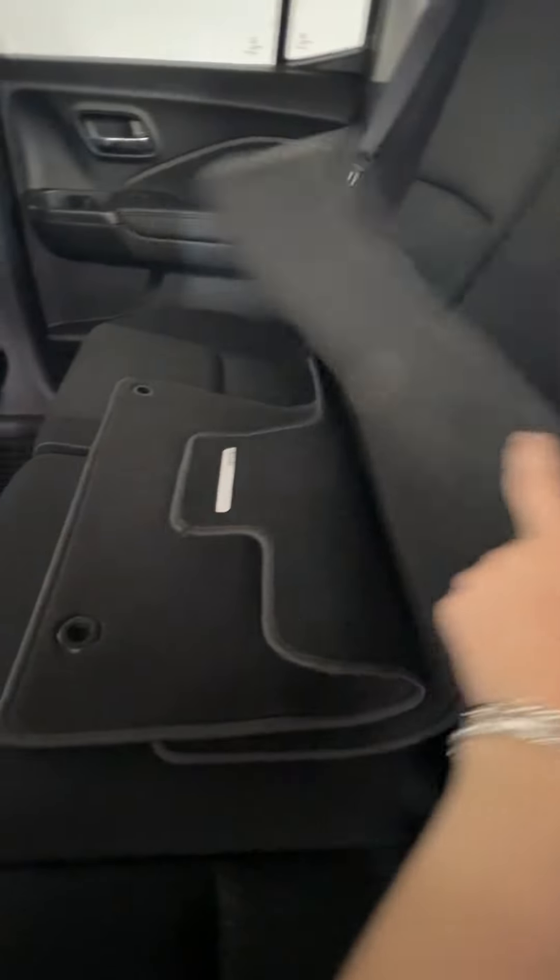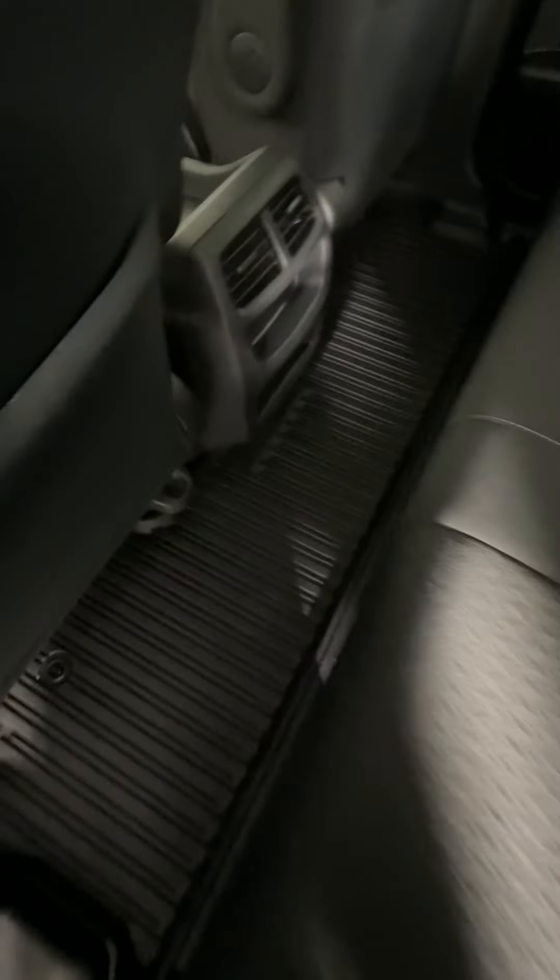On the interior, we do have the full cloth interior in this one, and it comes with carpet floor mats for the fronts as well as rubber mats on the floor. We do have a center console here with some storage and cup holders, and you also have cup holders in the doors in the back as well.